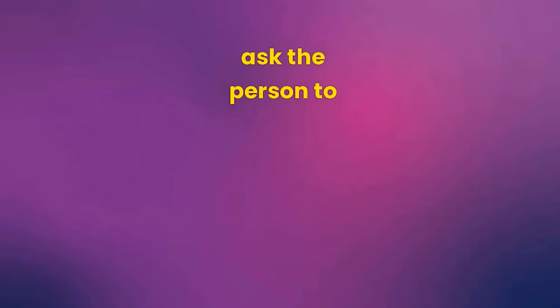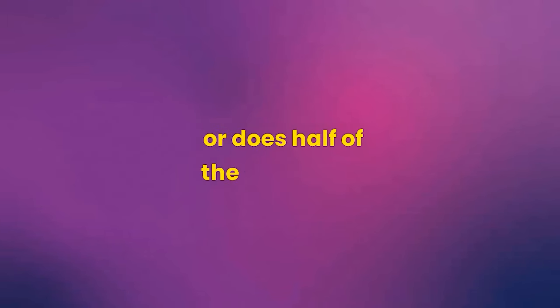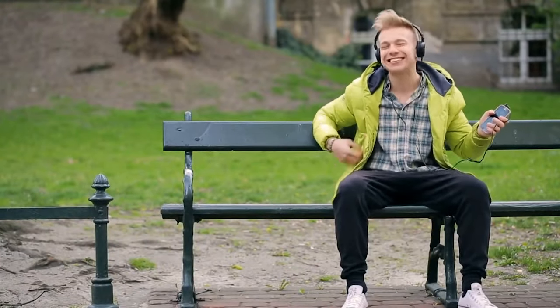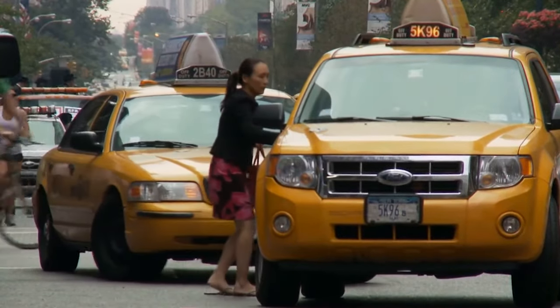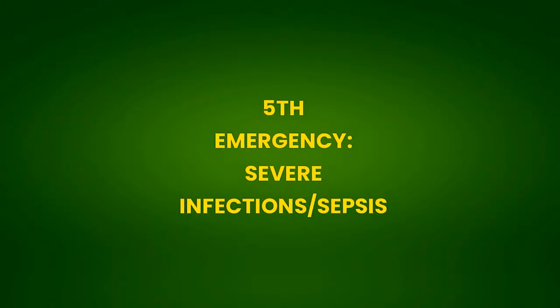Thinking about a stroke, remember the word SAMU. S for Smile — ask the person to smile and look at their mouth. Is the mouth crooked or does half the face drop? A for hug — ask the person to raise both arms. Is one of them weak? M for Music — ask them to sing a song or repeat a simple phrase. Is the speech slurred? U for Urgency — time is brain. Every minute destroys neurons. Call SAMU immediately to get to the hospital as quickly as possible.